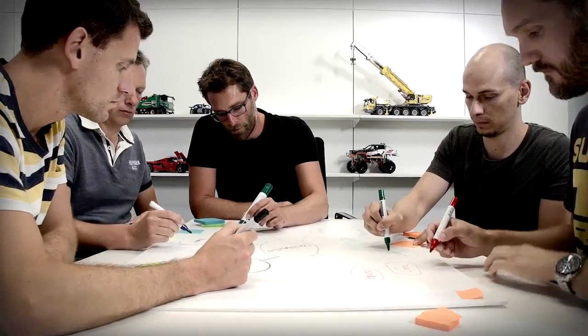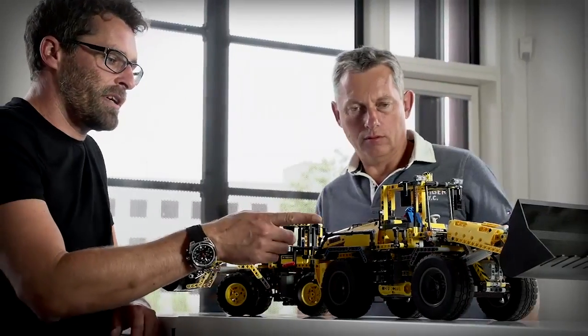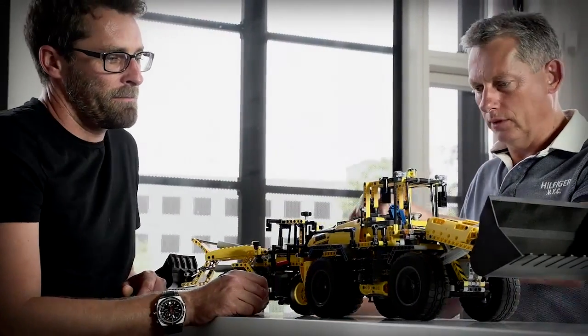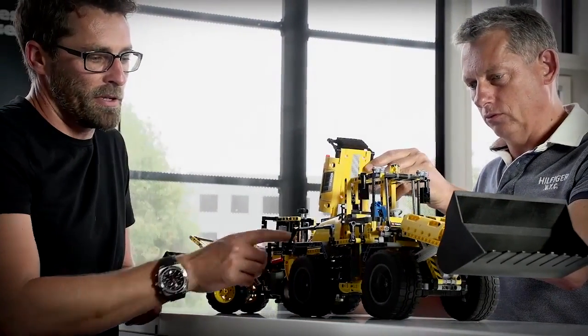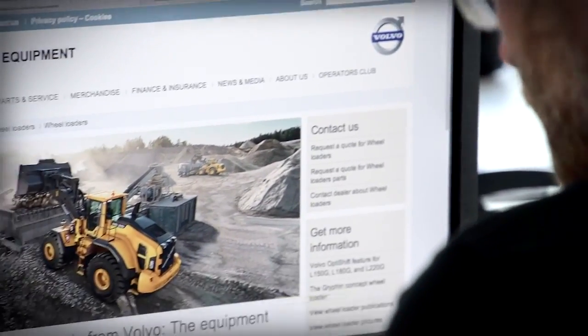The process regarding our model choice normally starts with a brainstorm session. Hereafter the designers make very rough sketch models that we then bring to test. And once we zero down on a potential model and we also see a strong link to a real life machine, we make contact to that company.